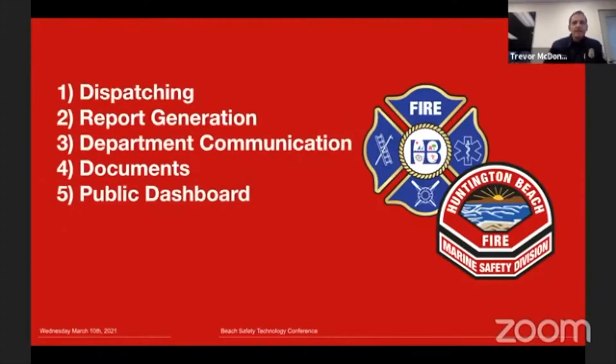The systems where we're using tech today are: dispatching and stat gathering, report generation, department communication, document storage, and public outreach — using our stats to communicate with our community. Let's dive into the first one: dispatching.